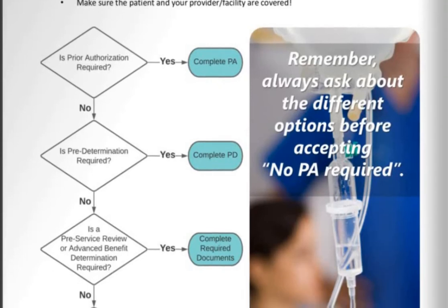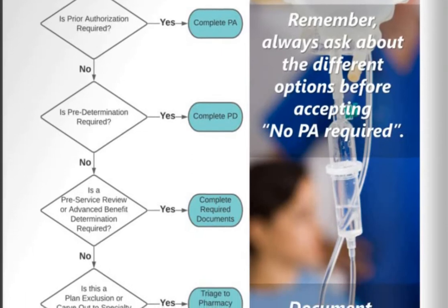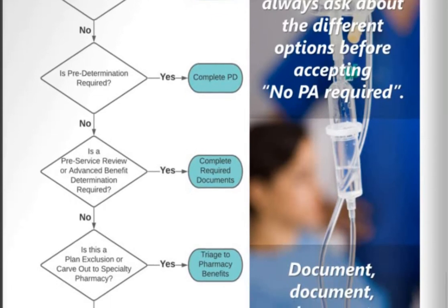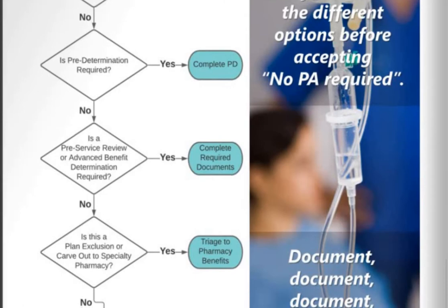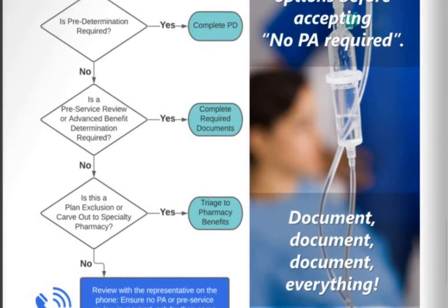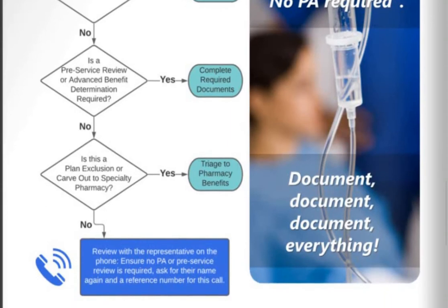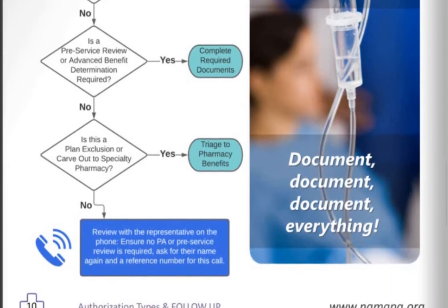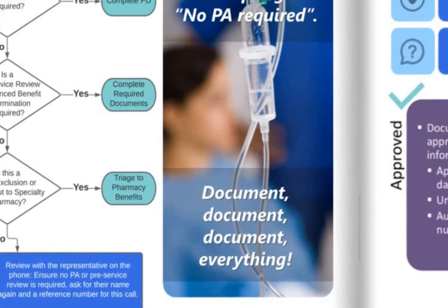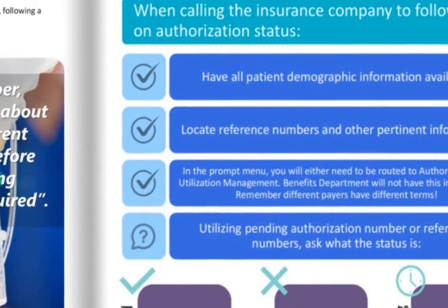Here are the basic script questions. Number one: is a prior authorization required? If yes, complete the PA. If no, is a predetermination required? If yes, complete that. If no, is a pre-service review or advanced benefit determination required? If yes, complete that. If no, is this a plan exclusion or a carve-out to a specialty pharmacy? If yes, triage to the pharmacy benefit. If the answer is still no after all those questions, review with the representative on the phone, ensure no PA or pre-service review is required, and make sure you ask for their name and a reference number for that call — and document, document, document.